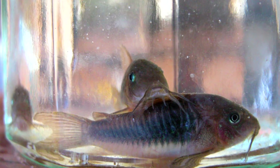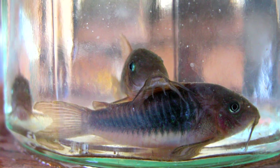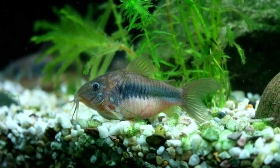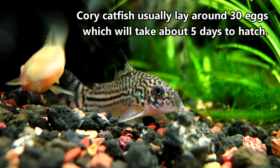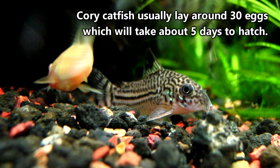During mating, some species of Corydoras display quite the spectacle. The male and the female form what is commonly known as the T position, in which a female will drink the male sperm straight from the source. The sperm are passed through her body and meet up with the eggs she has already prepared. She will lay the now fertilized and slightly adhesive eggs in groups on surfaces such as driftwood, plant stalks, or even aquarium walls. There are usually about 30 eggs laid in this manner, and they will hatch approximately five days later.